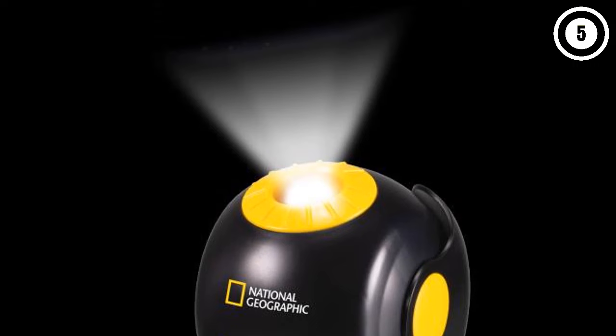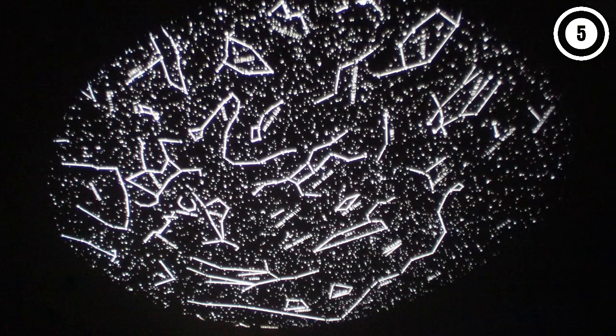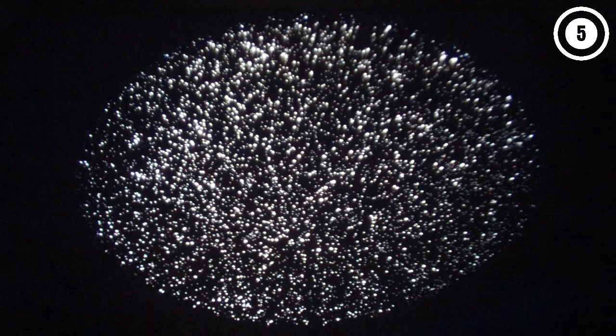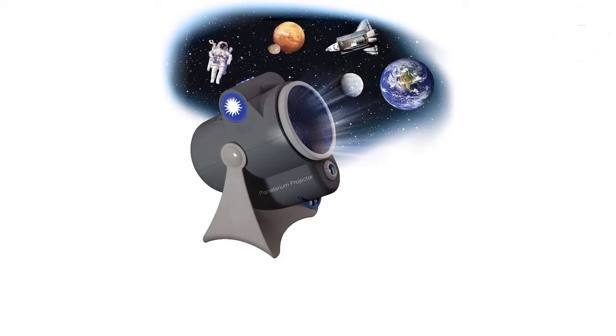There's also a built-in FM radio and a 3.5mm aux connector so you can find the right relaxing music while you're enjoying the projections on your ceiling or your wall. There's also a plethora of buttons and settings available, including those that will help you rotate the projection, activate the shooting star feature, turn on the timer, or adjust the audio playback.